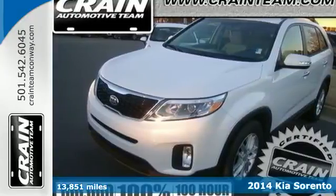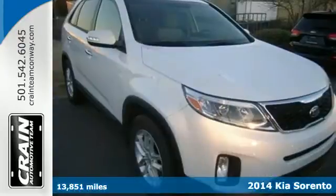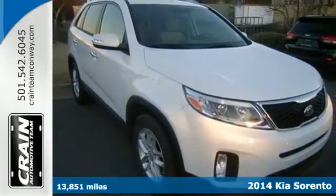Here's a 2014 Kia Sorento. It has everything you need to proudly get your family around.